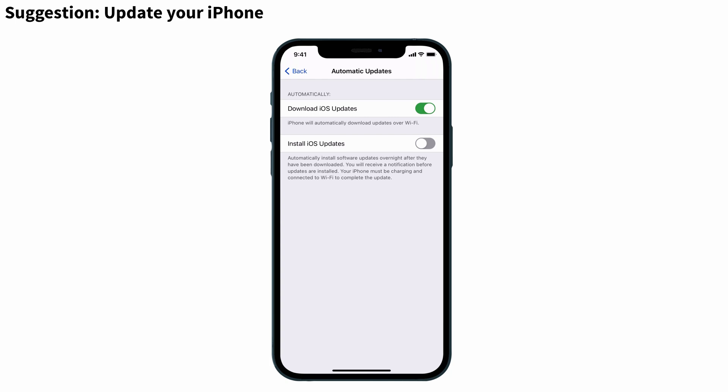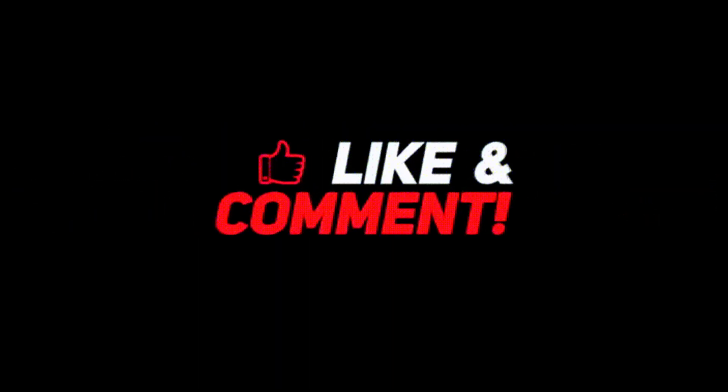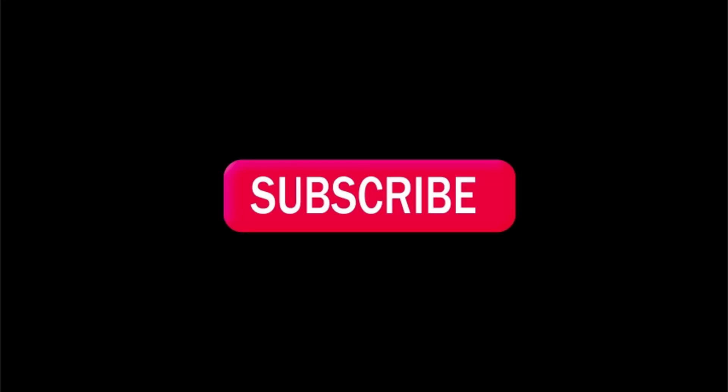So guys, these are the simple methods to solve the problem. If you found this video helpful, or if you have any queries regarding this problem, feel free to comment. If you liked the video, don't forget to like, share, and subscribe to iPhone Topics dot com. Bye-bye.